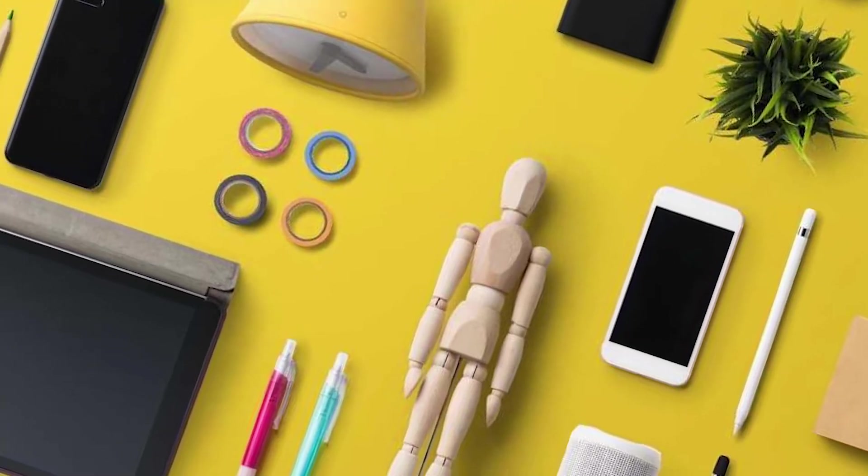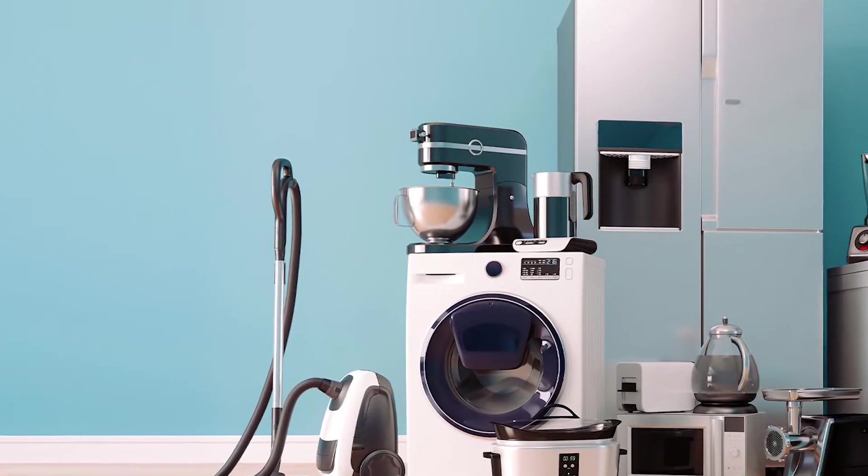Welcome to ATB Media, where we discuss the latest trends and compare tech devices and general home appliances.